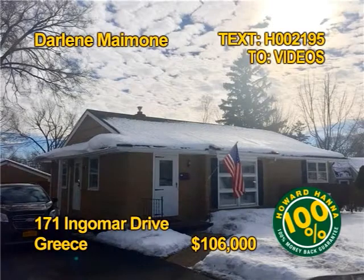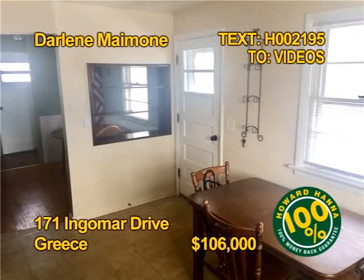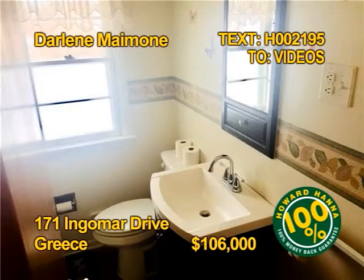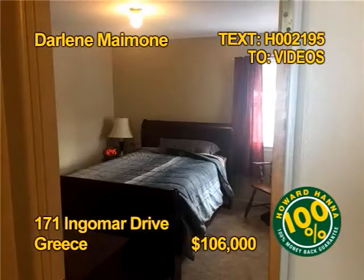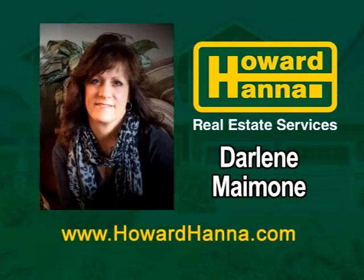Here's a super clean ranch home in a beautiful, mature neighborhood in Greece. It has gleaming hardwoods and fresh paint. The dining area has built-in display shelving and plenty of natural light from the picture window. The updated bathroom has a brand new 2017 commode and pristine tile. You'll find three bedrooms here. Contact Darlene Mamone today.